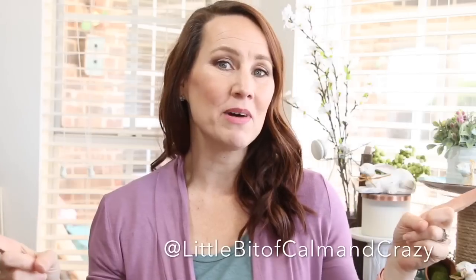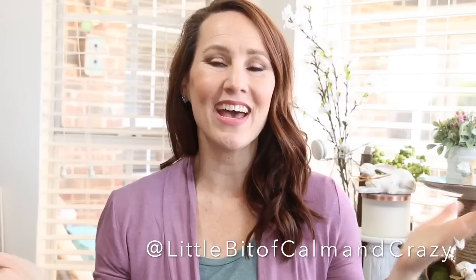Hello and welcome back to A Little Bit of Calm and Crazy. Today I have a thrift haul to share with you. I am new to the thrifting world and I'm so excited — I'm having so much fun. If you are new to my channel, welcome! Please take a moment and introduce yourself in the comments below, hit that subscribe button, and if you enjoy this video give it a big thumbs up. I'm also on Instagram at A Little Bit of Calm and Crazy. Let's get on into the haul!